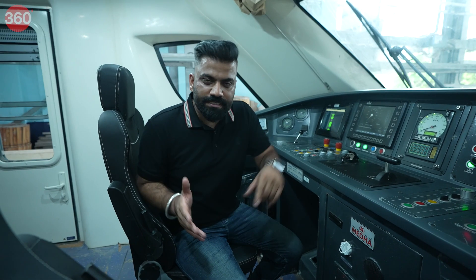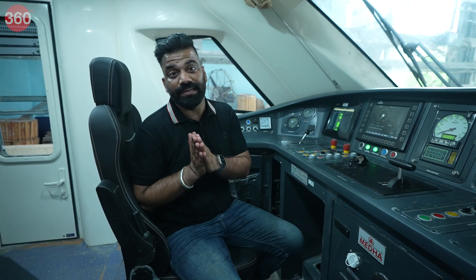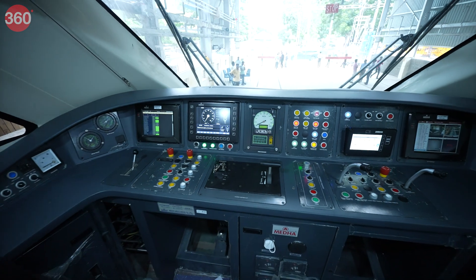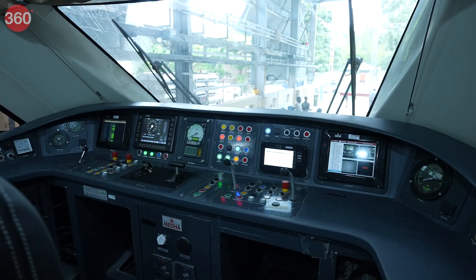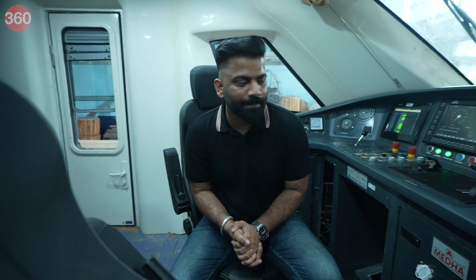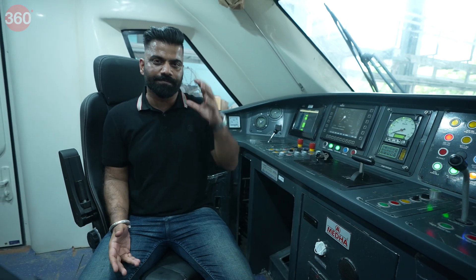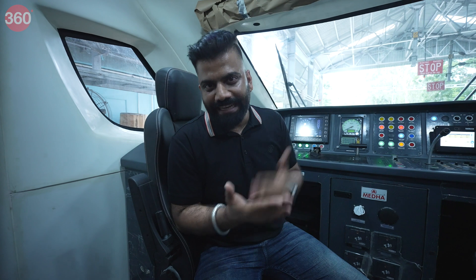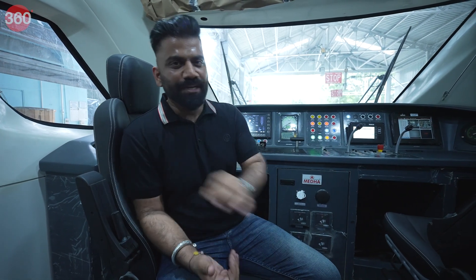With all the advanced features this train has, I can clearly say that this Vande Bharat is a computer on wheels. In this console, there is a complete list of controls for every smallest detail possible to control the Vande Bharat. This is what I can see in the cabin of the iconic Vande Bharat — right from what we've seen at ICF from the beginning, this is all exclusive information about technology and the amazing innovations happening around us.